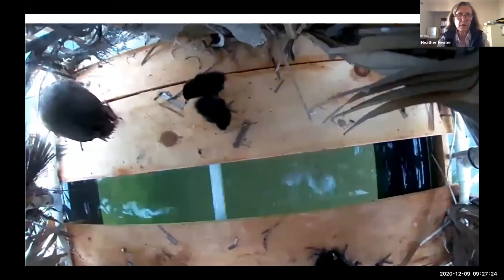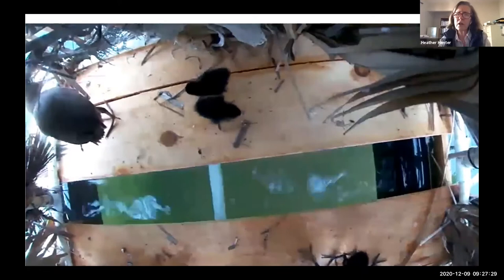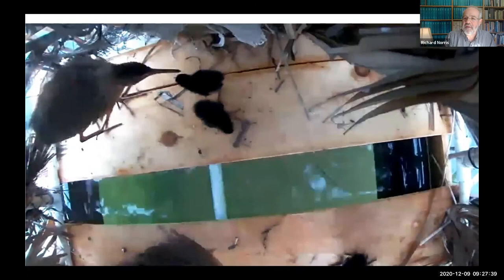Both the male and the female participate in rearing the young — so that's probably what we see here. I don't know the exact date of this video, but assuming it's from probably mid-summer like late July, those chicks might be a couple of days old.